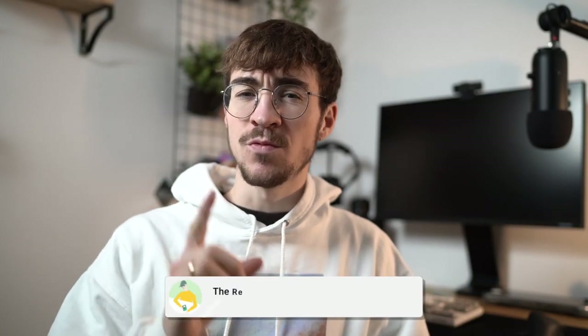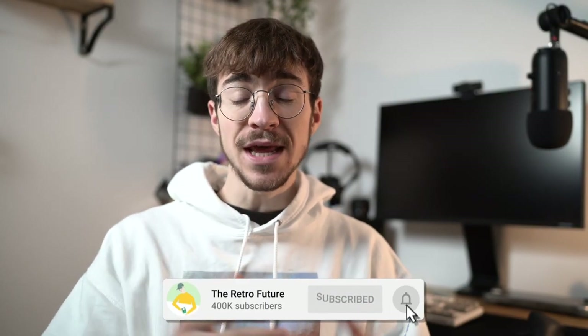Hey everyone, how's it going? Elliot here, and welcome to The Retro Future. Today we're gonna be unboxing a parcel from Sendico. In this parcel is a bunch of seriously cool and rare stuff that I've ordered from Japan.